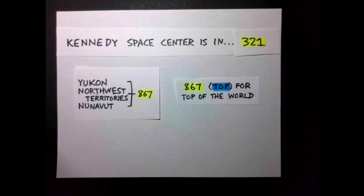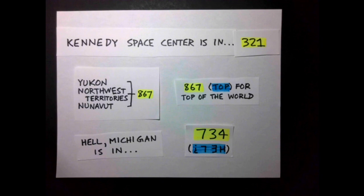Finally, the infamously named town of Hell, Michigan, happens to reside in area code 734 — calculator code for Hell. And best of all, I think this last one was probably a coincidence, unlike 3-2-1, which was assigned intentionally.